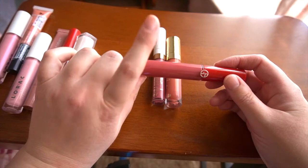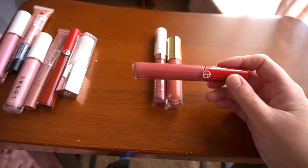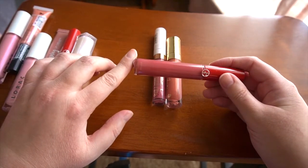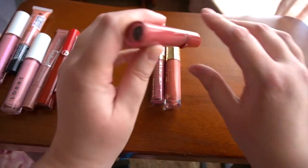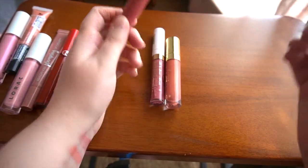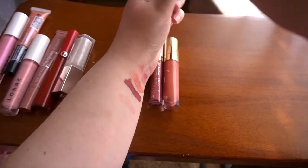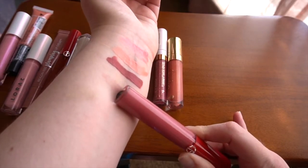I have two Lip Maestros from Giorgio Armani, and I'm not exactly sure if they're liquid lipsticks or lip glosses. I put them in the lip gloss category because they're extremely comfortable on the lip and they do not dry down. They're quite bold colors. This first one is in shade 501 and is one of my all-time favorite lip products, specifically for fall and winter. I'm wearing this almost every day. That is beautiful, so I will be keeping this one.